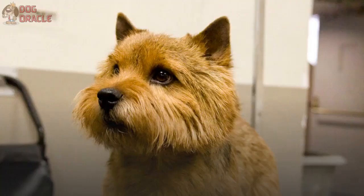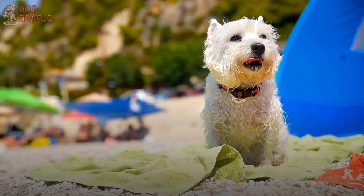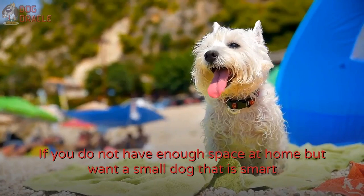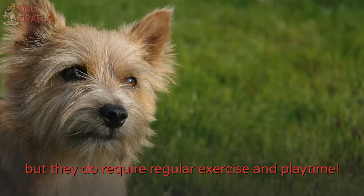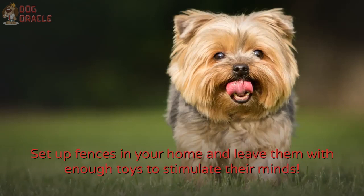Number 5: Norwich Terrier. If you do not have enough space at home but want a small dog that is smart and trainable for more than the basic housebreaking, Norwich Terriers are for you. They do not shed a lot and do not require daily brushing, but they do require regular exercise and playtime. Set up fences in your home and leave them with enough toys to stimulate their minds. With enough training, they will be okay with being left behind for around 4-8 hours daily.